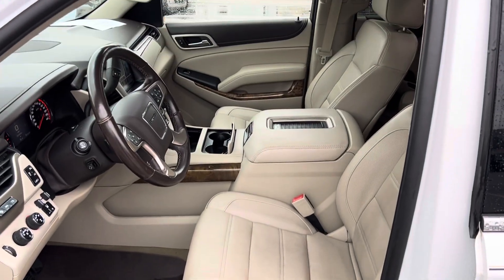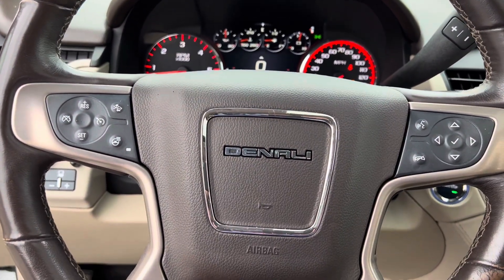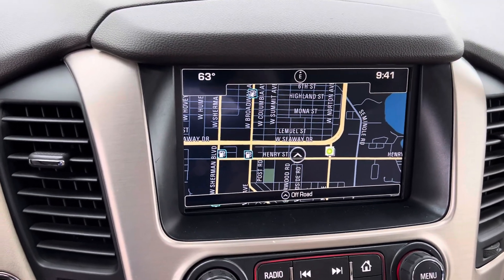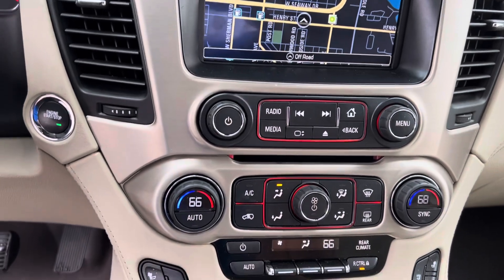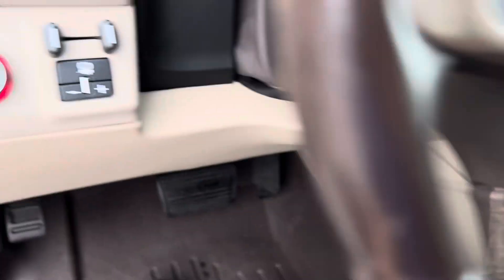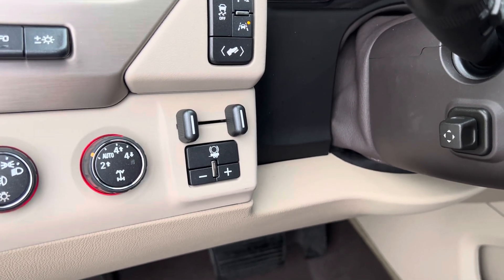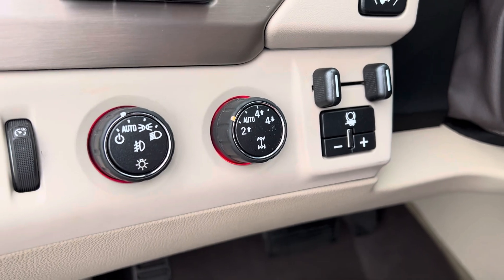We'll take a step inside — we have your instrument cluster which is fully customizable, Bluetooth hands-free calling, voice recognition, cruise control. We have your media center here — this does have navigation built in. It's got heated and cooled seats up front, heated steering wheel, dual zone climate control. We got a wireless charging pad here, a couple USBs, your towing trailer brake, and a ton of additional safety features like lane departure, blind spot warning, and of course the most important part here in Michigan is that four-wheel drive.